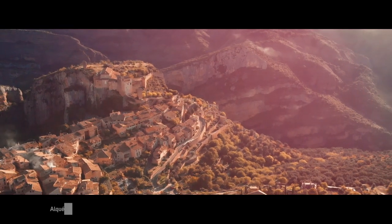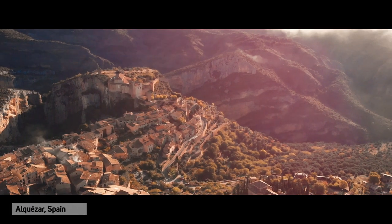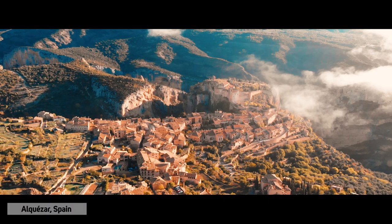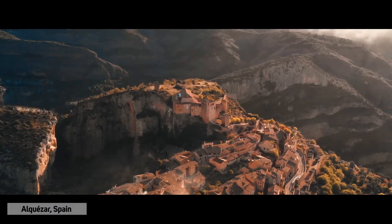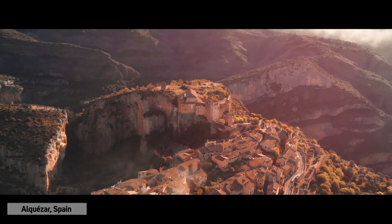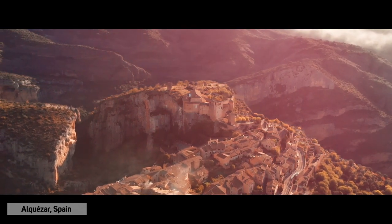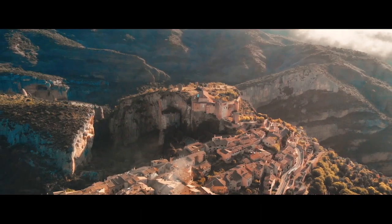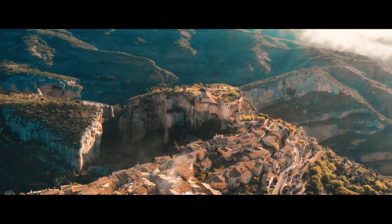Alcazar is a medieval town in the Aragon region of Spain, with a population of only 301. It is built on a limestone outcrop west of the canyon Rio Vero. This area is known for its outdoor activities such as canyoning, abseiling, rock climbing and hiking.